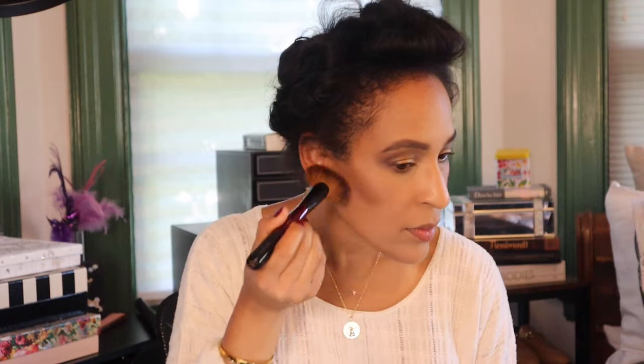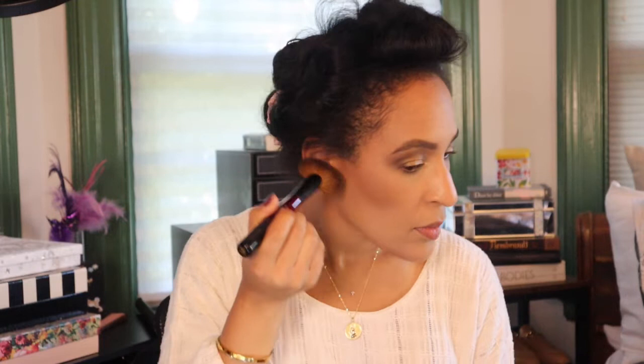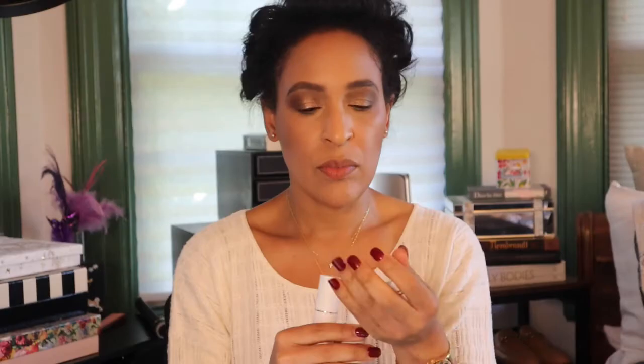Once I blended out the concealer, I decided I wanted to go back in and do some actual contouring to create even more dimension and sculpt my face further. What I was using was the RCMA mini palette — not the big one that would be more appropriate for professional makeup artists, but the small one. It has five shades and the formula is nice, but it does require quite a bit of blending because it is thicker and dense. However, it does stay put all day — this stuff does not budge, it does not fade. I'm going in with the Sonia G sculpting brush to really blend it out.